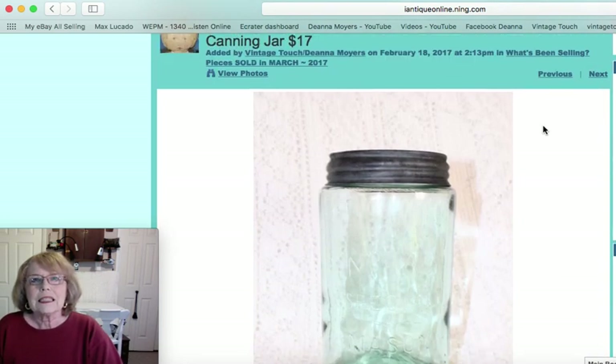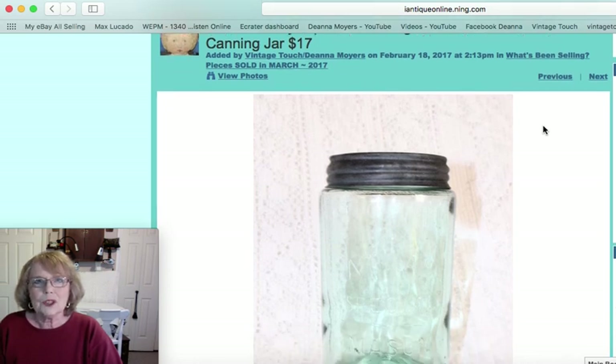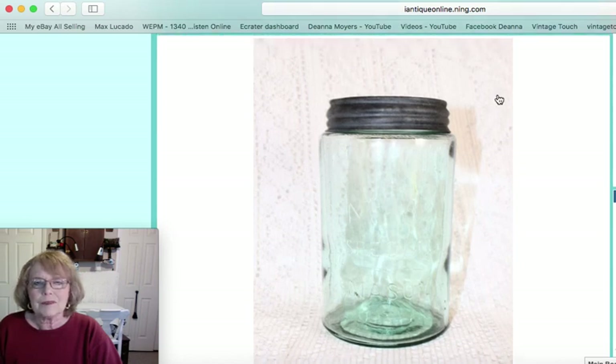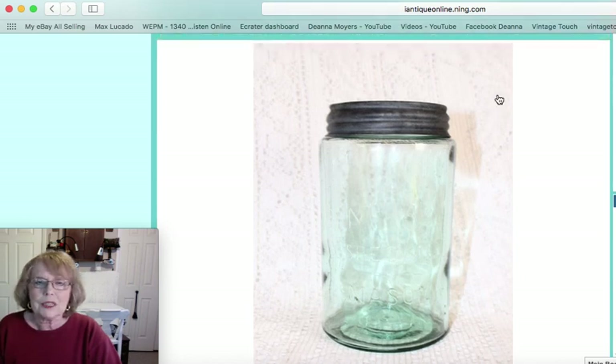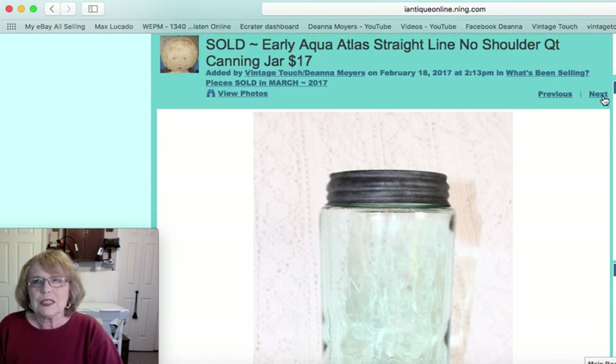This is an Atlas antique straight-line, no-shoulder quart canning jar in aqua. It has 'Atlas Mason' on the front, though it's hard to photograph glass jars clearly. You can see the straight-line shape to it, and that one sold for $17.